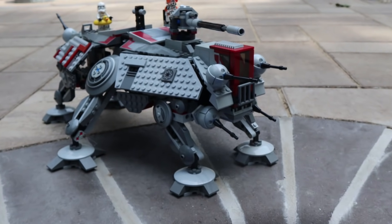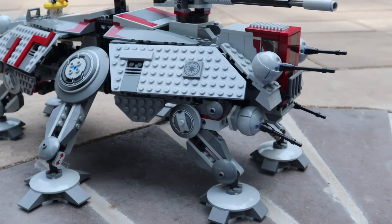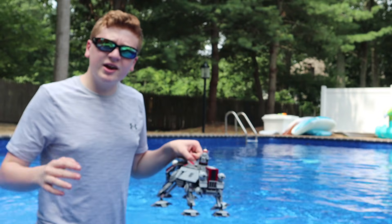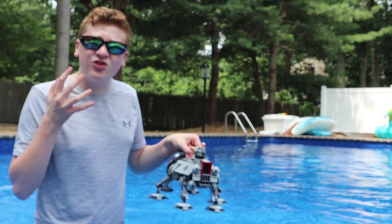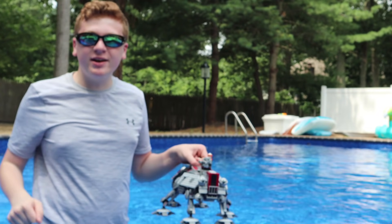Now to start off, we are going to be dropping the AT-TE Walker. Now this is 'All Terrains,' but can it actually do all terrains including water? Let's find out. We're going to start with a pretty light drop for this one, just because it is a 13-year-old LEGO set, which is crazy.